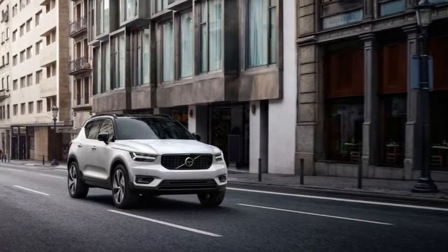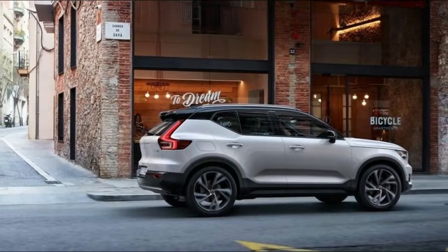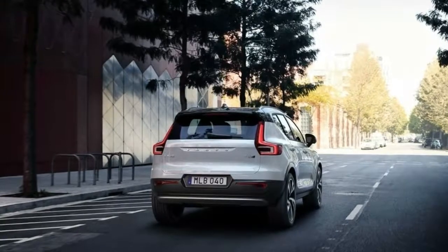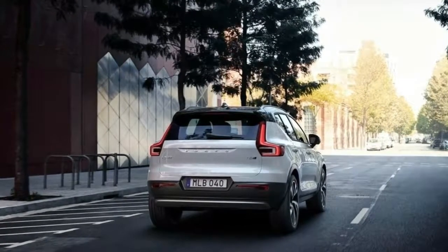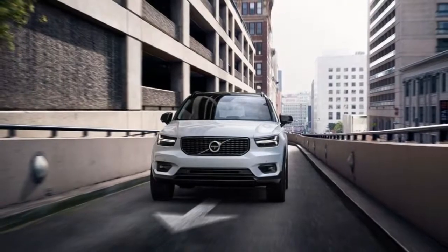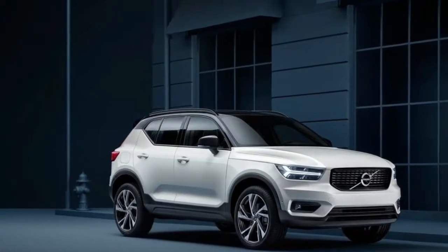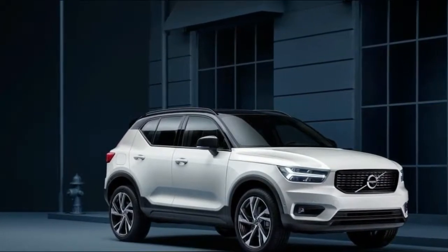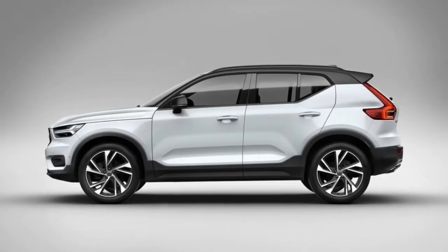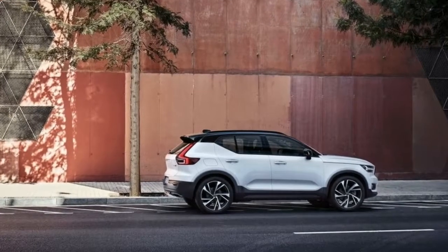5. It has efficient powertrains. The XC40 will be offered with Volvo's T5 Drive-E powertrain, which is a turbocharged 2.0-liter inline four-cylinder. In other Volvos, it makes 240 horsepower and 258 pound-feet of torque. Volvo will first offer this engine with all-wheel drive. In the summer of 2018, Volvo will introduce a T4 front-wheel drive model, which will be less expensive. While the T4 will also pack a 2.0-liter turbocharged engine, it will likely make between 180 and 200 horsepower.